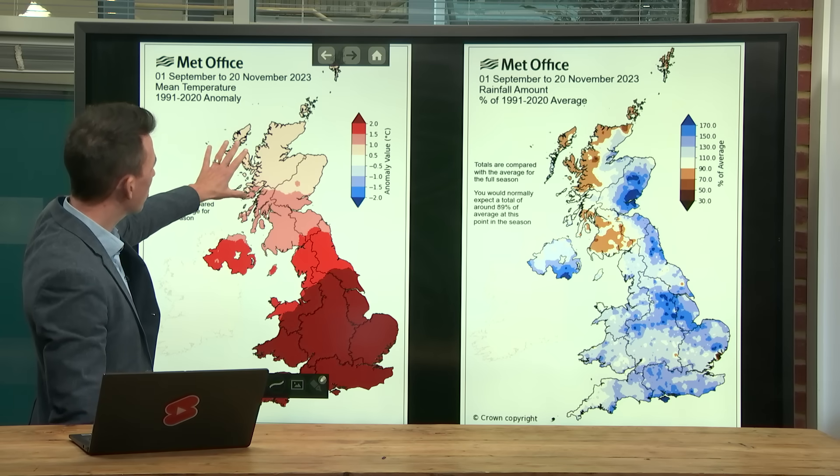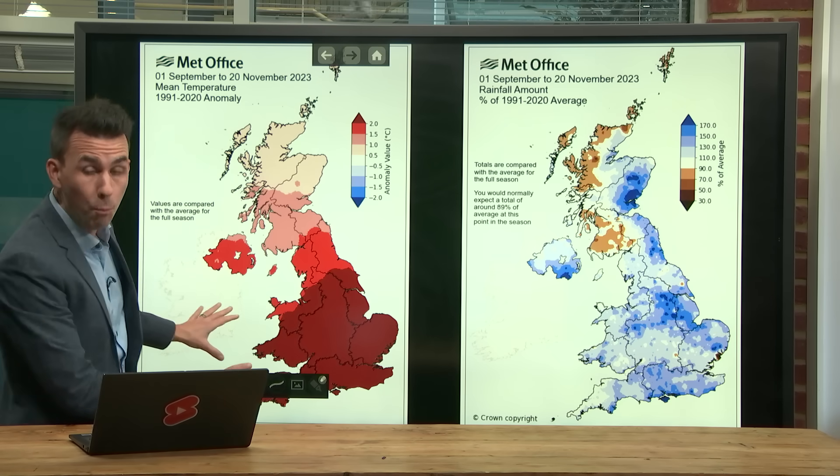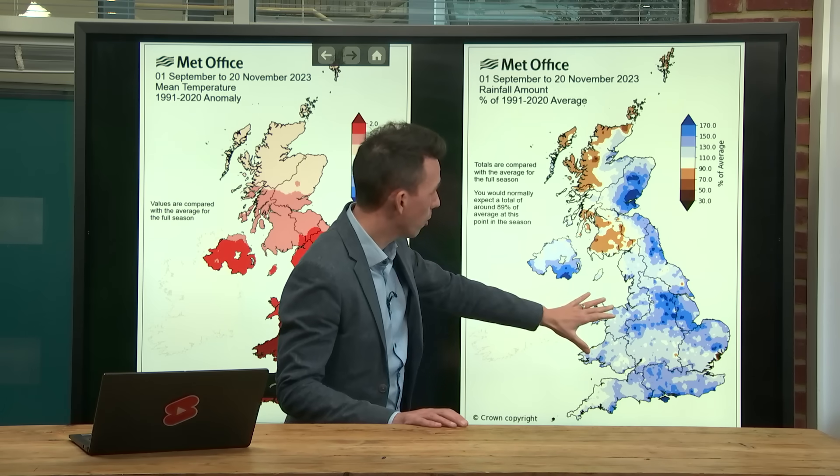There's less of an anomaly across Scotland, but it's still warmer than average there. Not only has it been warm — it's been wet. This map shows the rainfall anomaly.